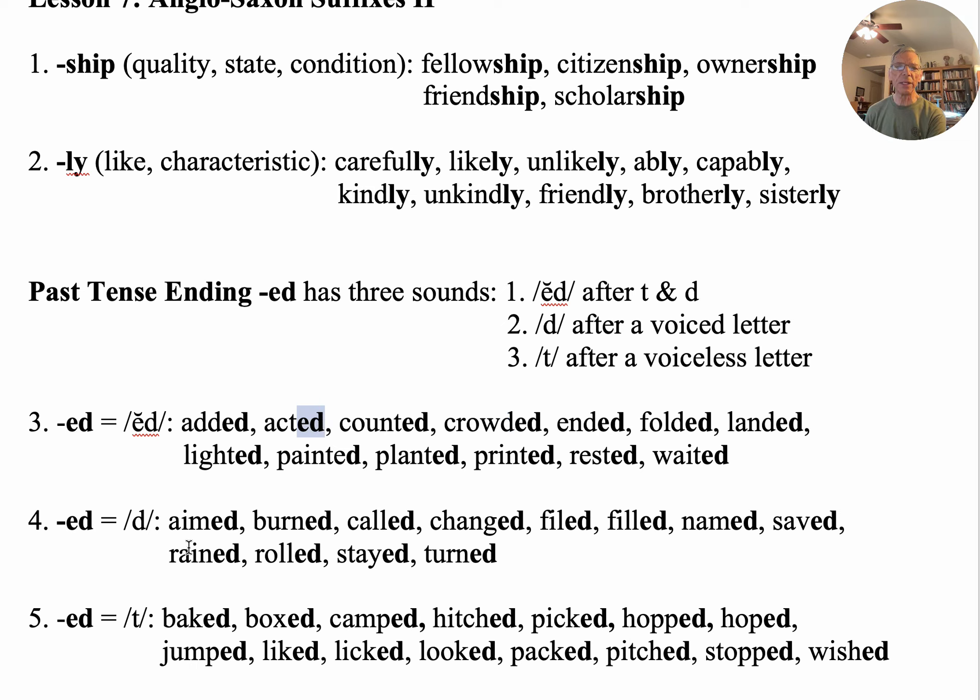Now, if the letter in front of '-ed' is a voiced consonant, it's just going to have the sound of D. So here we have an M — you can hear that voice, you can hear the 'mmm.' And so now we have 'aimed' — he aimed his camera.